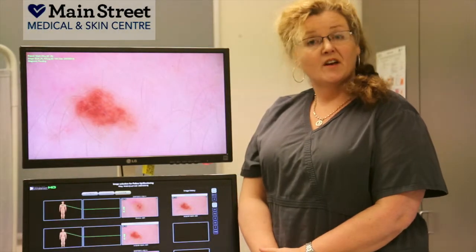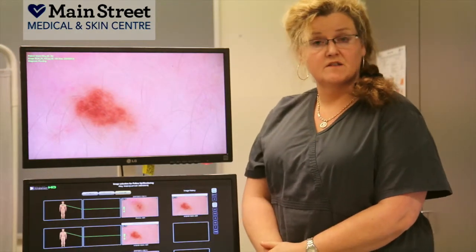Step two: after you've had your skin check with one of our doctors, depending on what we decide on your lesions, you have the option of having digital photos taken using this machine here, which is the Molmax Imaging System.